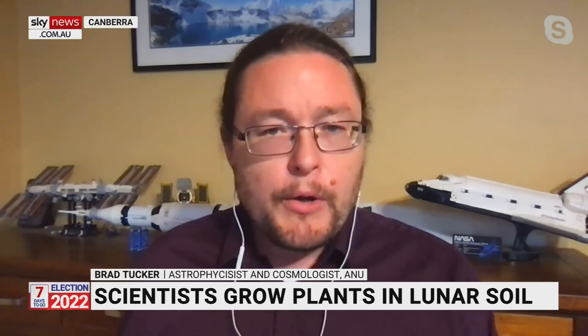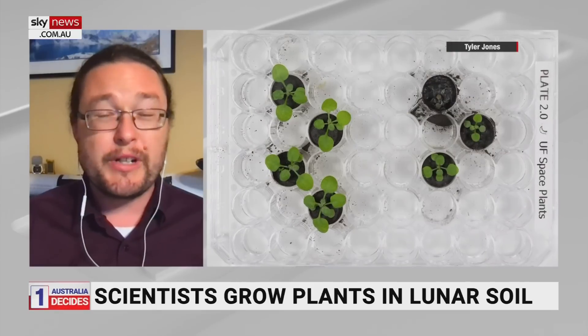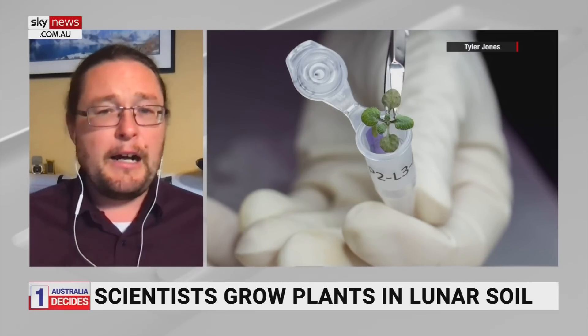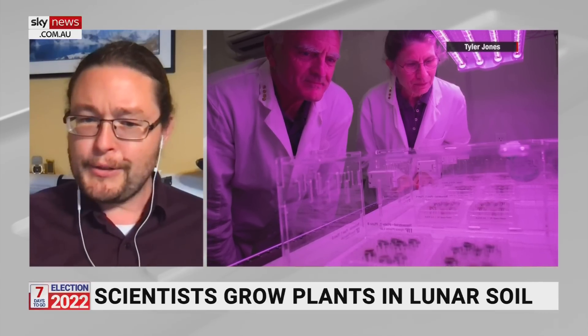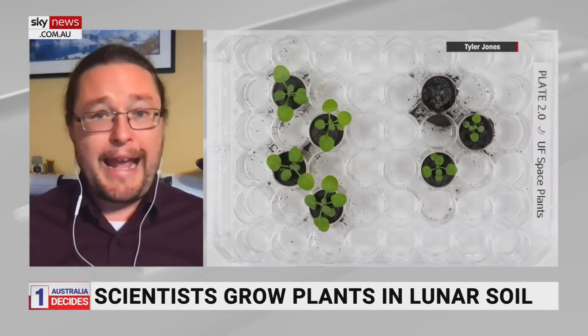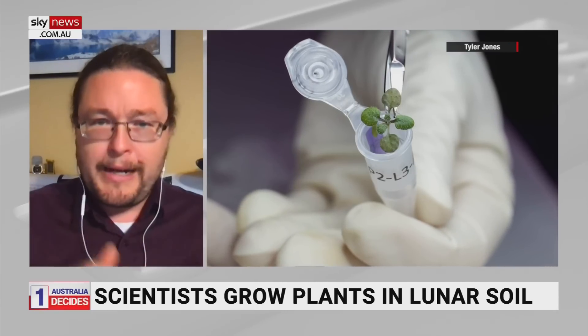When the Apollo missions took rocks and samples back, they stored most of it. Lunar soil is similar to Earth soil but weaker in many nutrients — there's a lot less nitrogen, though there is some iron and carbon. We've always grown analog samples based on what we think the composition was, but scientists actually took direct moon dust sealed for about 50 years and put it in vials to grow plants.